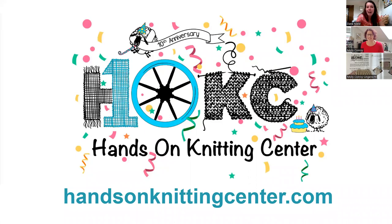Today's class is taught by Molly Conroy of the Hands-On Knitting Center. Molly is a partner in Hands-On Knitting Center, a 12-year-old local yarn store in Redlands, California. She has been knitting for 16 years. HOKC is an inviting store with a large table in the middle where all are welcome to bring projects in and get help for free anytime. HOKC's event, Yarnival, is here.